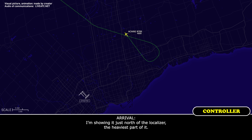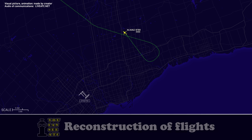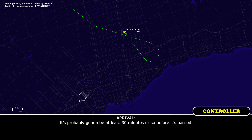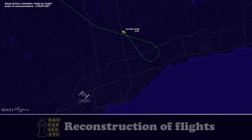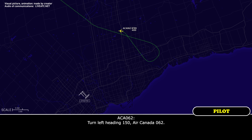I'm showing it just north of the localizer, the heaviest part of it. We might have to wait for that to pass, Air Canada 062. We have a place we can go. It's probably going to be at least 30 minutes or so before it's passed. We're going to take about five minutes and then shoot the approach and just break it off if it doesn't look good. Turn left to a heading of 150.